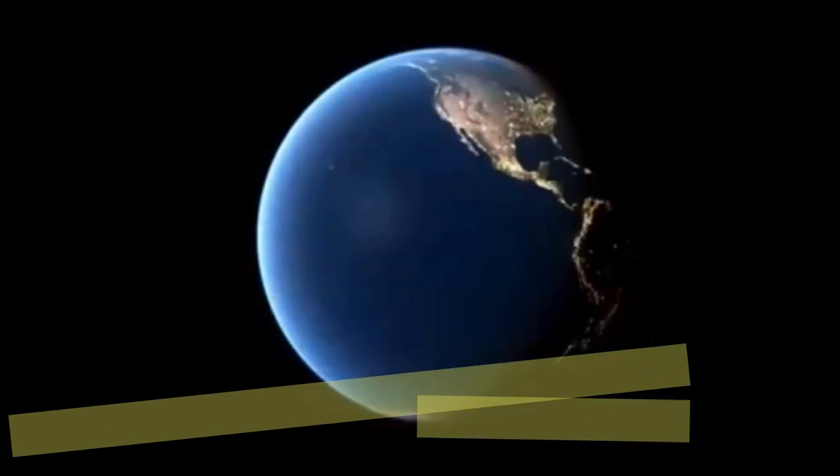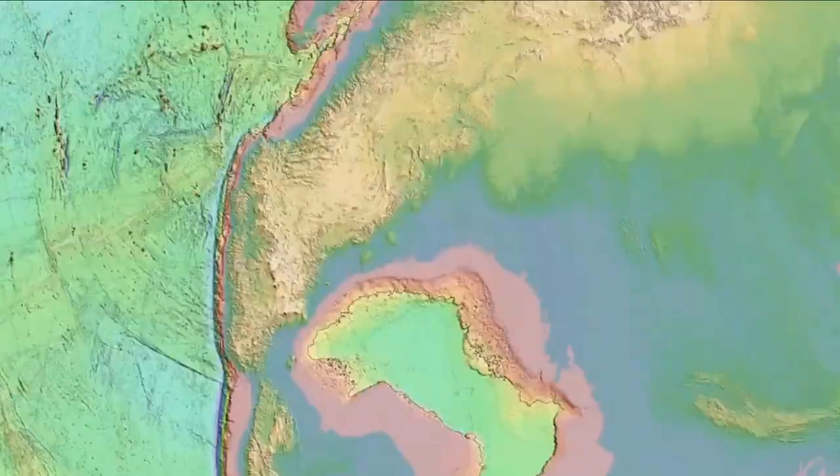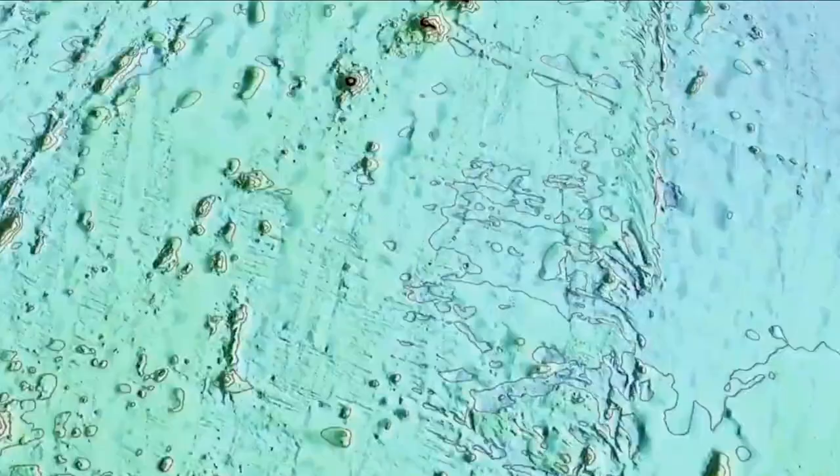Oceans cover over 70% of Earth's surface, and profoundly influence our planet's atmosphere, weather, and climate. But we have mapped only a small percentage of the seafloor. We know more about the landscape of other planets than we do the depths of our oceans. Let's see how scientists map the depth of the ocean.